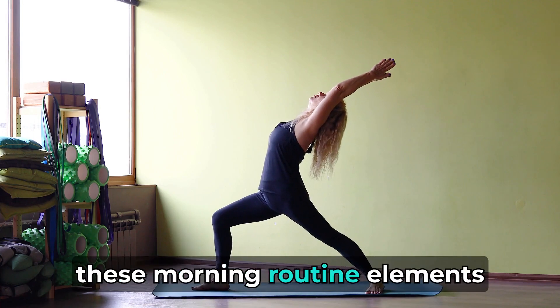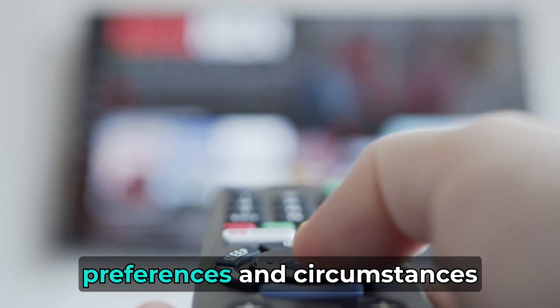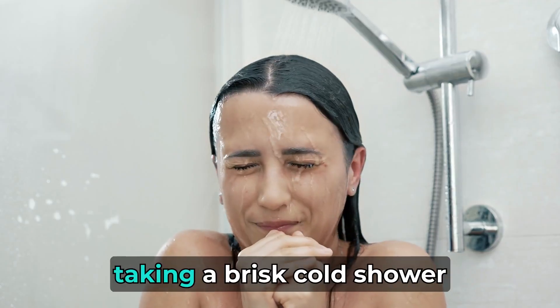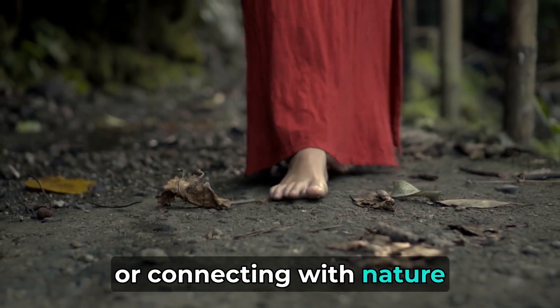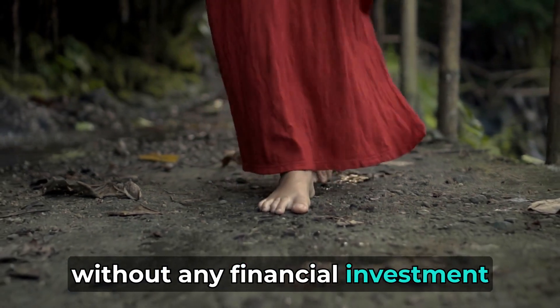In essence, these morning routine elements are adaptable and can be personalized to suit individual preferences and circumstances. Whether basking in the morning sun, taking a brisk cold shower, or connecting with nature, the experience of well-being remains accessible without any financial investment.